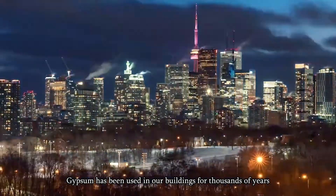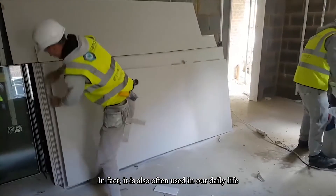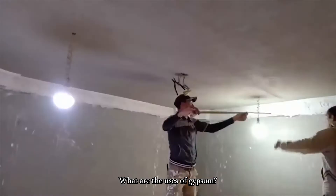Gypsum has been used in our buildings for thousands of years. In fact, it is also often used in our daily life. What are the uses of gypsum?